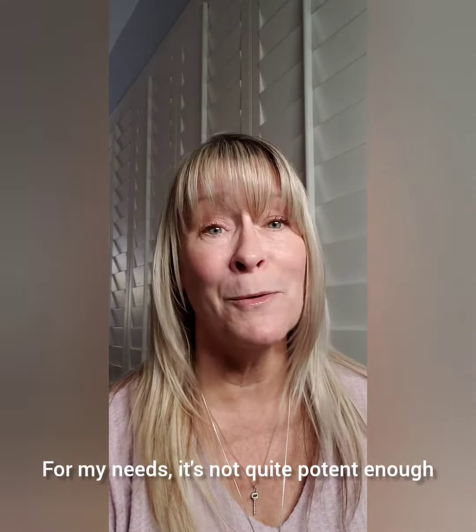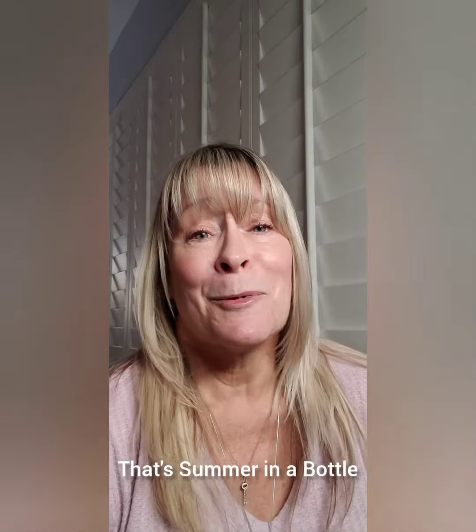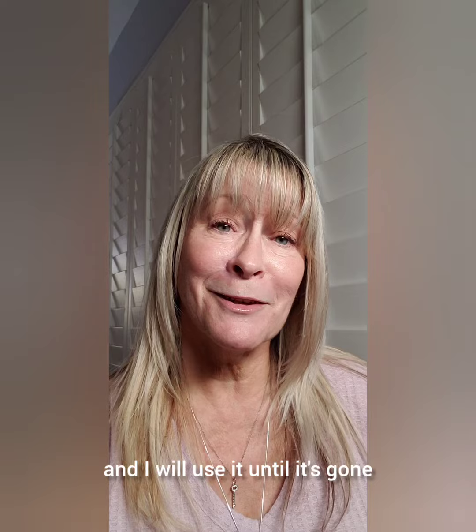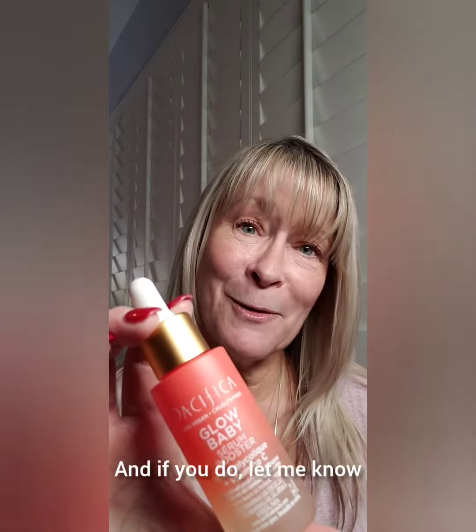For my needs, it's not quite potent enough, but I absolutely love the smell. That's summer in a bottle and I will use it until it's gone. So if you are interested in Pacifica, you might want to check out the Glow Baby — and if you do, let me know what you think.